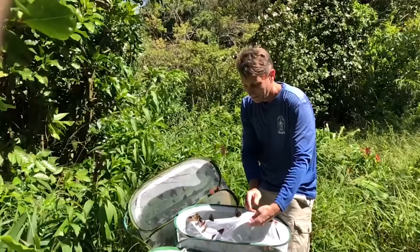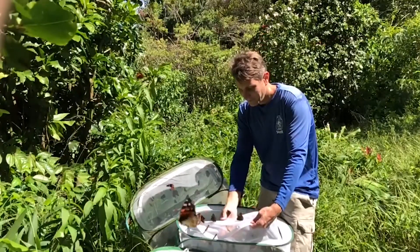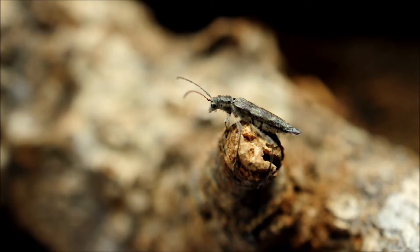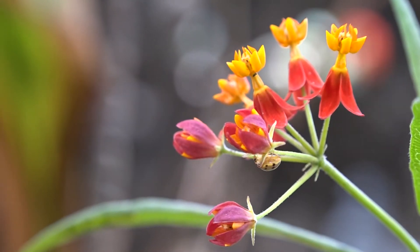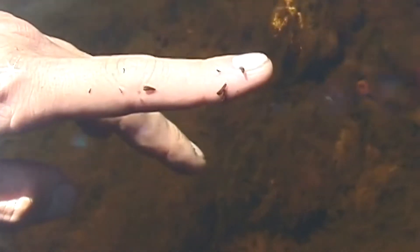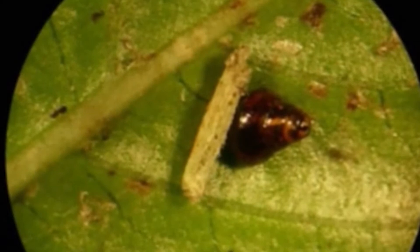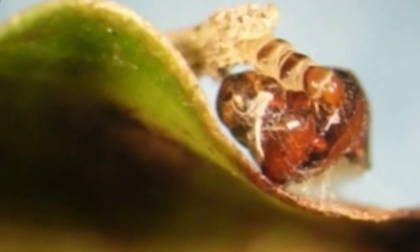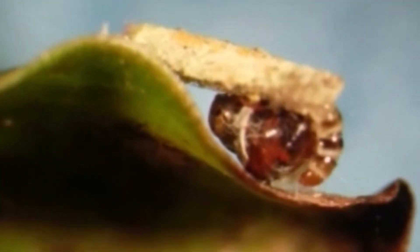Hawaii has thousands of endemic insect species, meaning they are found only here and nowhere else in the world. Many do crazy things, making them very different from their typical counterparts from mainland areas. For example, we have caterpillars which are aquatic, and damselflies, which are supposed to be aquatic, that now live out of the water. We have several lineages of carnivorous caterpillars, something that's virtually unheard of outside of Hawaii.